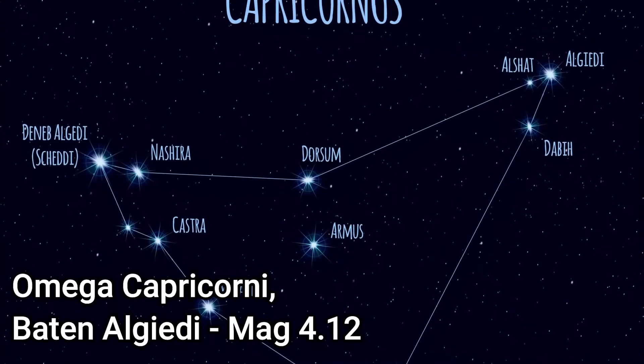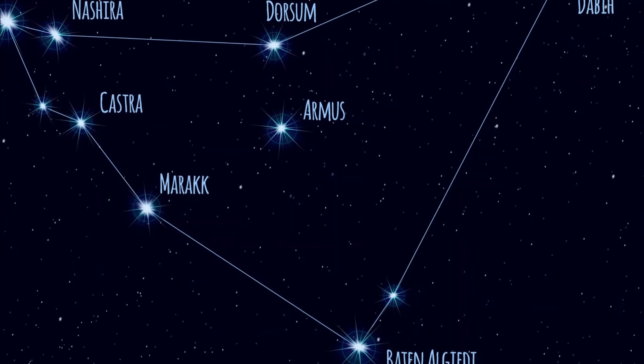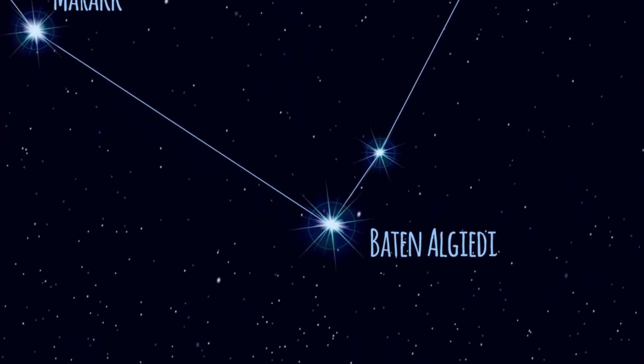Omega Capricorni is an M-type red giant about 630 light years from Earth. Its traditional name is Baten Al-Jedi, meaning 'belly of the goat', and it has an apparent magnitude of 4.12. It is a variable star.